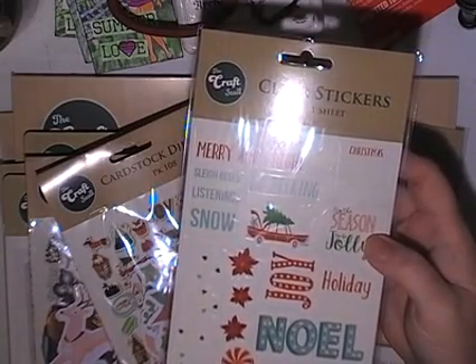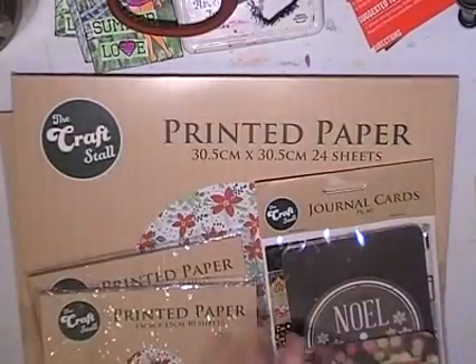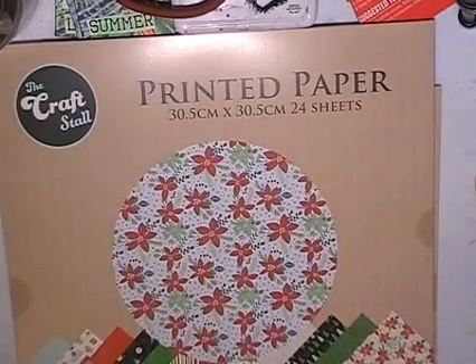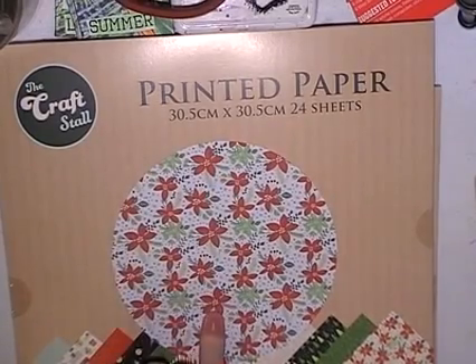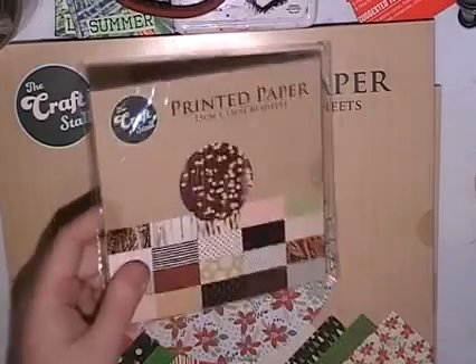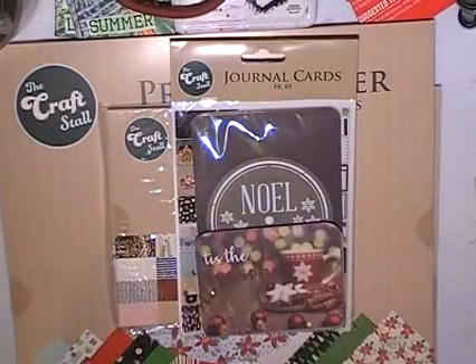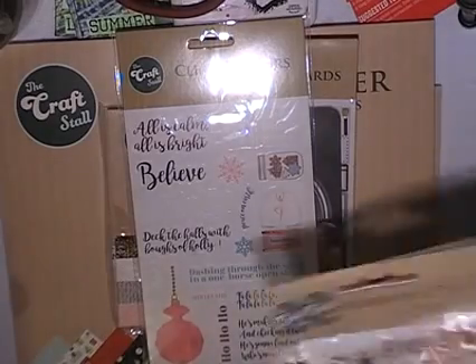I wondered if the Christmas scrapbooking stuff was discounted. So I went and got a paper pad — a 12 inch paper pad — and scanned it at the register and it scanned as 20 cents. This is 24 sheets of printed patterned paper for 20 cents. So did the six inch pads, the project life cards, the stickers, and the die cuts.